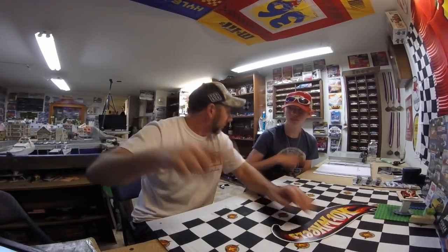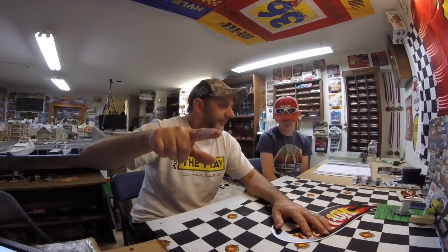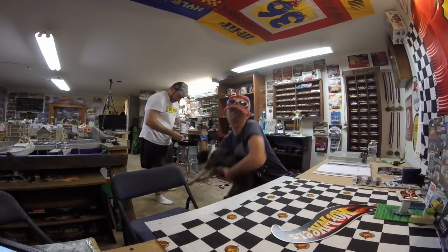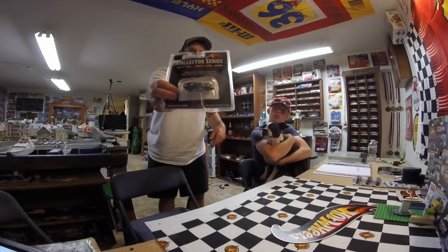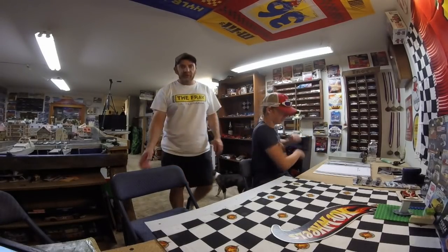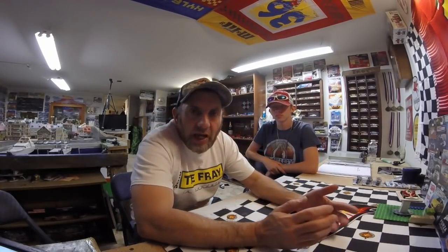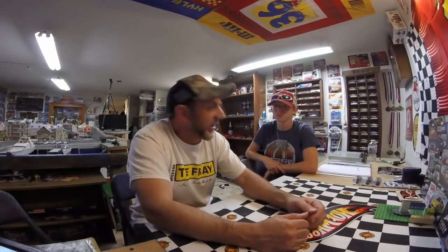Next week we'll be doing the SRT turbo review. After this review Elijah's getting that body — mine's torn up. We'll compare it to a standard Tomy Turbo and to a Super G, so we'll see how well they handle between them. When we do magnet cars, Elijah runs an SRT turbo — best magnet chassis ever, they're very competitive. So be on the lookout for that.